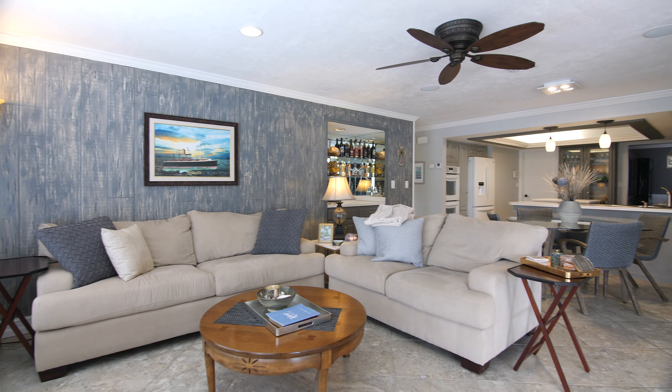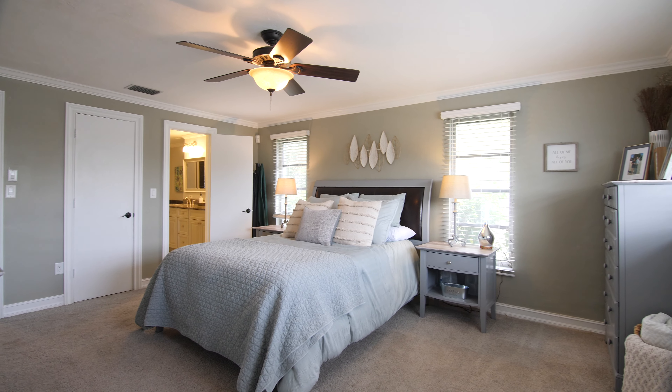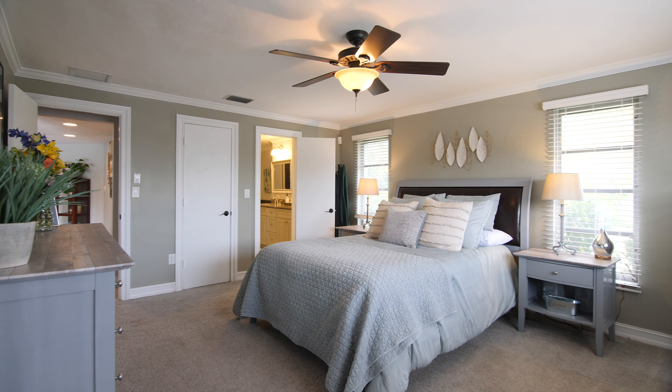The home is over 2,700 square feet and is a three-bedroom, two-and-a-half bath. It has a split bedroom floor plan and offers southern exposure.